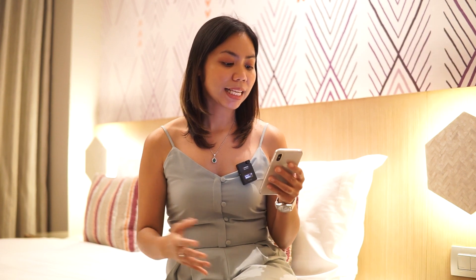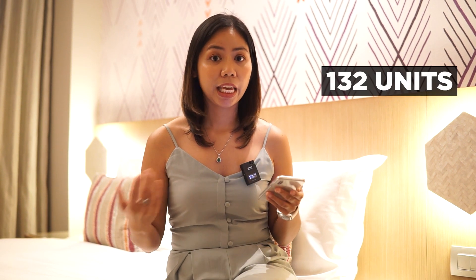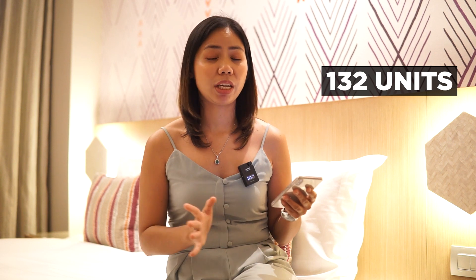Cittadine's Paragon, as I mentioned, is the first condo hotel here in Davao and it's developed by Cebu Landmasters. The building has a total of 263 units — this is one building with 263 units inside. Half of that will be owned by the developer, Cebu Landmasters, and the other half is open for sale. So 132 units were launched in the market and now around half of that is sold — about 54% has already been sold.